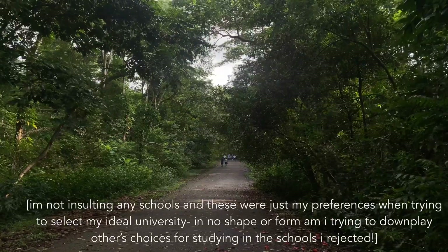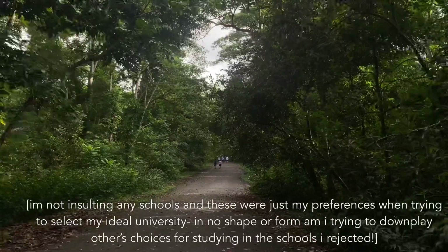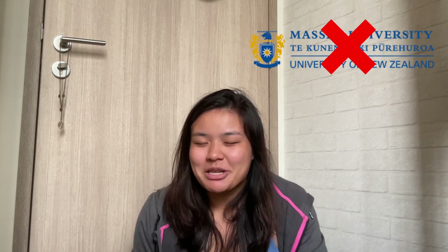I applied through an agent — IDP — which limited students to five schools, so I had to really narrow down my options. I ended up considering Massey, University of Queensland, Murdoch, and University of Sydney. I dropped Massey after meeting a vet from there who said the pace of living was really slow and everything was quiet in the town.